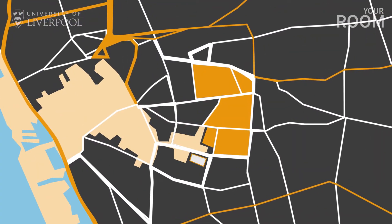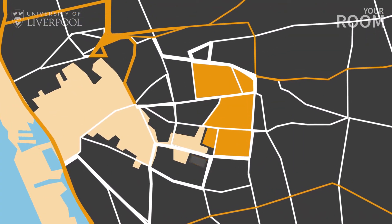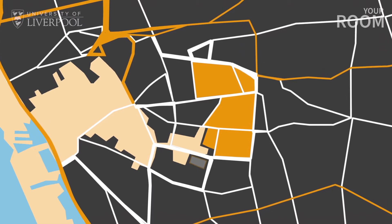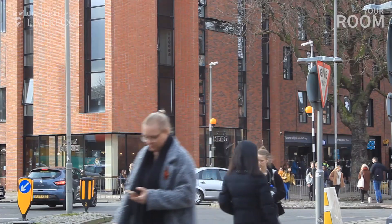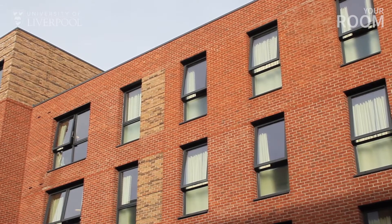The halls are located just behind Liverpool Philharmonic Hall on Hope Street, home of the world-renowned Royal Liverpool Philharmonic Orchestra, and you're super close to the Georgian Quarter, lined with cafes and bars, the city centre and South Campus.